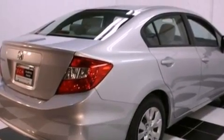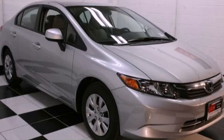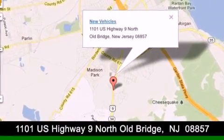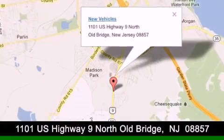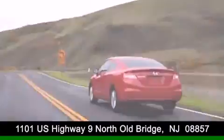Contact us today and schedule your opportunity to see this vehicle in person. DCH Academy Honda is conveniently located at 1101 US Highway 9 North in Old Bridge. Contact us today to find out about our financing specials or visit us at dchacademyhonda.com.